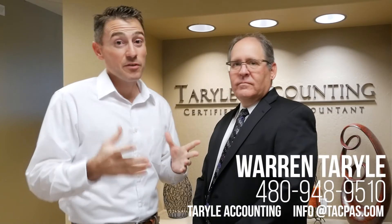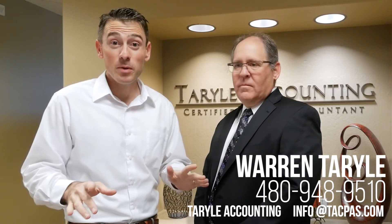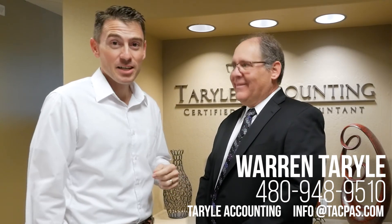That's the abbreviated version of some options you have on your taxes. If you have any other questions on that, give Warren a call. See you guys soon.